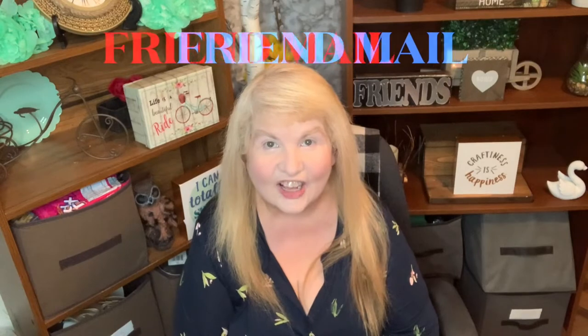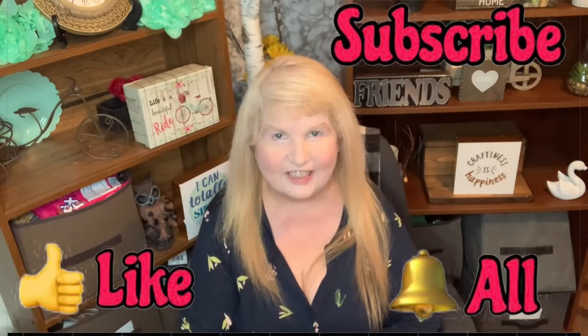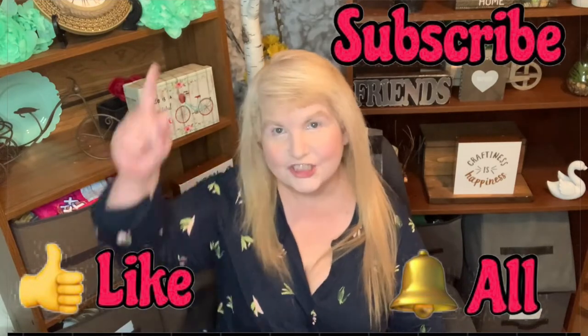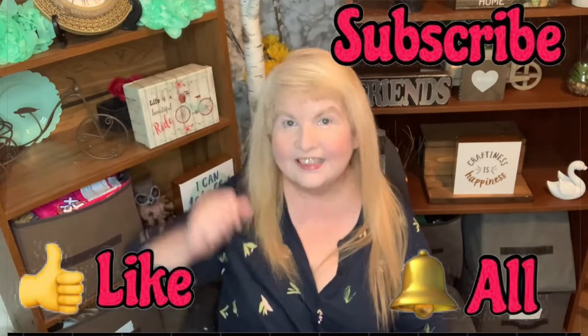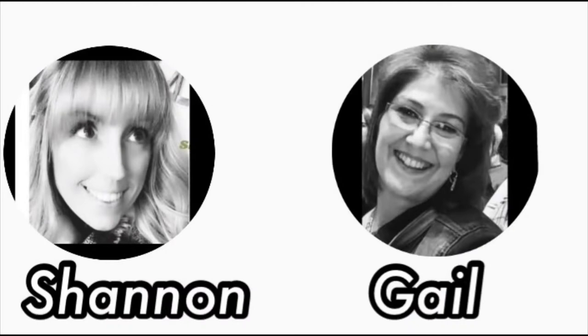Hello everyone and welcome back to the channel! In today's video I've got friend mail — that's right — and a Dollar Tree haul. If you like videos on hauls, DIYs, and shopping, make sure to subscribe and don't forget to hit that bell button so you're notified every time I upload. With that being said, let's see what I got in friend mail and also Dollar Tree.